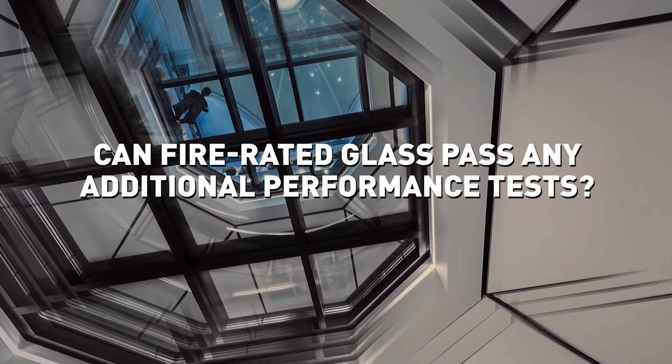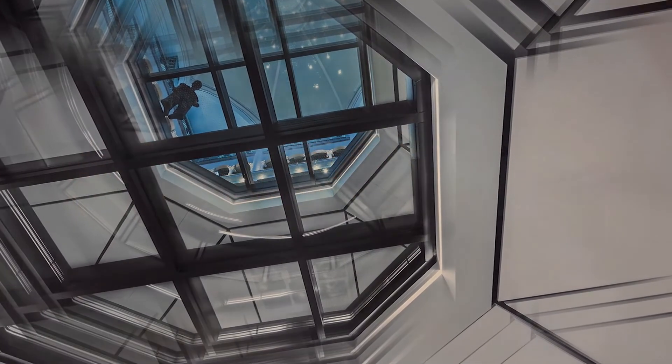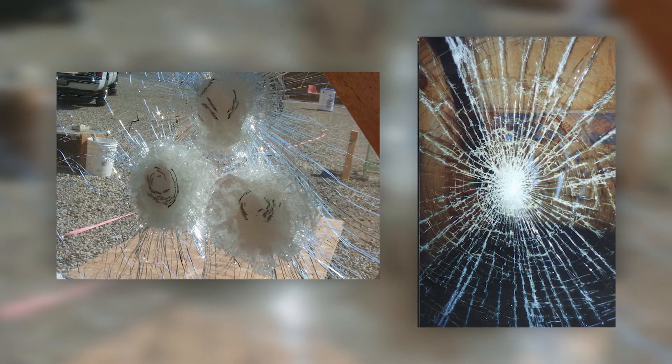Select fire rated glazing products can provide supplemental security protection. For example, bullet resistant fire rated glass can help delay intruders and prevent tragedies during firearm attacks. In addition, fire rated glass can receive a hurricane rating through tests that determine its ability to remain intact despite impacts from wind-borne debris.